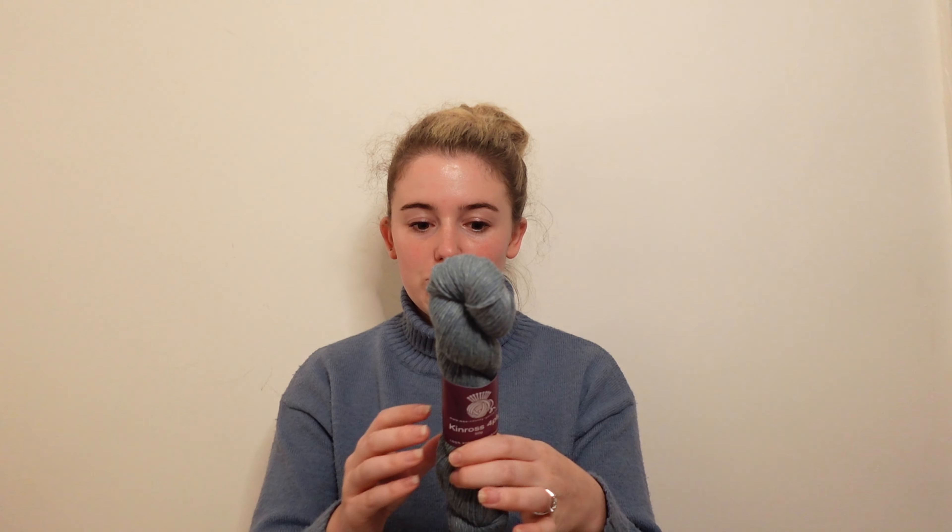Kinross 4ply is a fingering weight yarn - about 205 meters or 224 yards per 50 grams. I must have bought six skeins. I bought this colour, Inver Array, another darker shade called Scott's Pine, and then four skeins in the colourway Quartz.